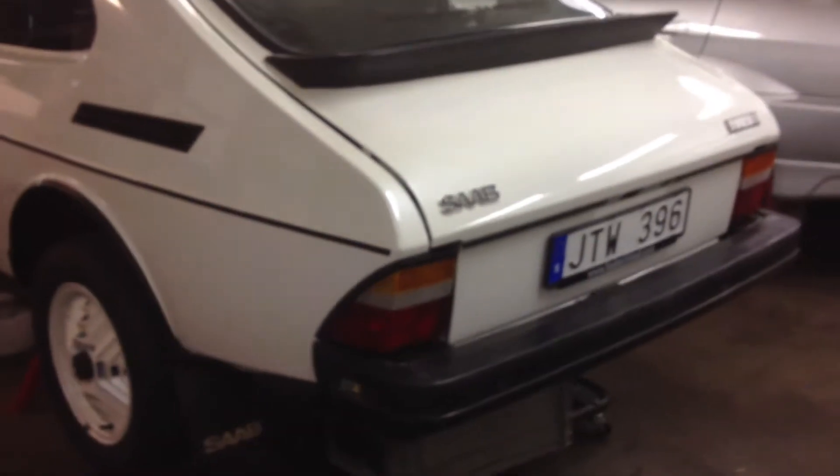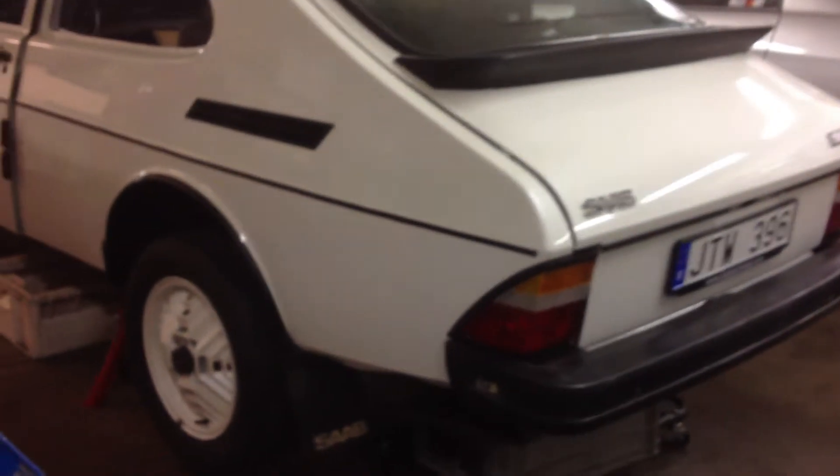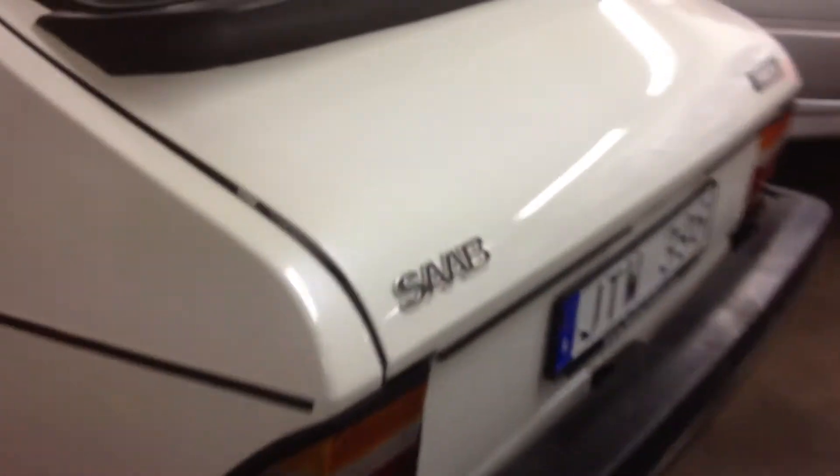The car in the background here is my new project, the Saab 99 Turbo. That is a replica of the car that sits in the Saab Car Museum.